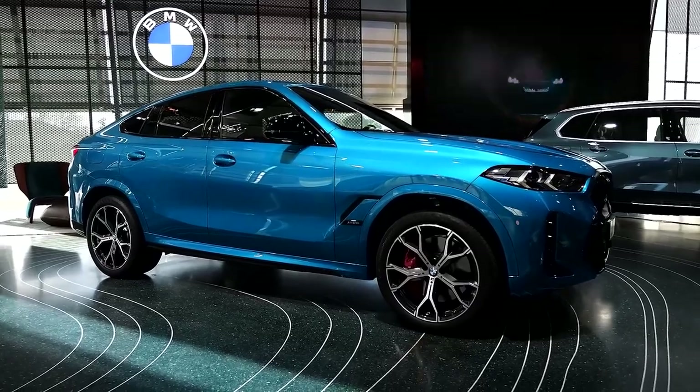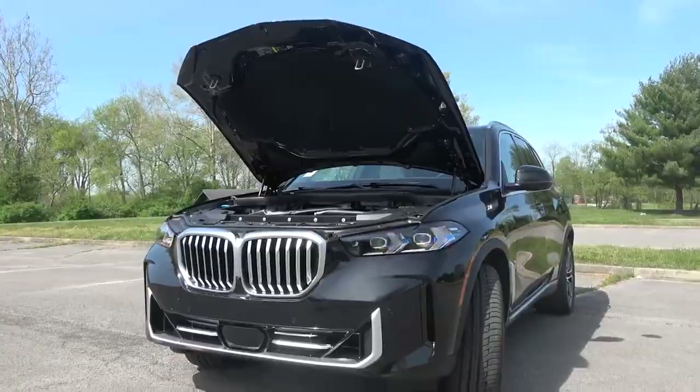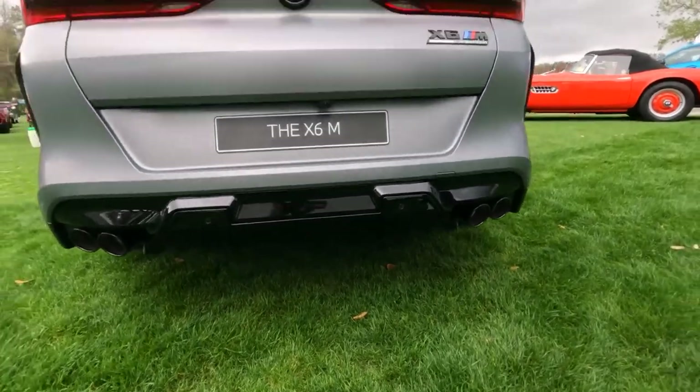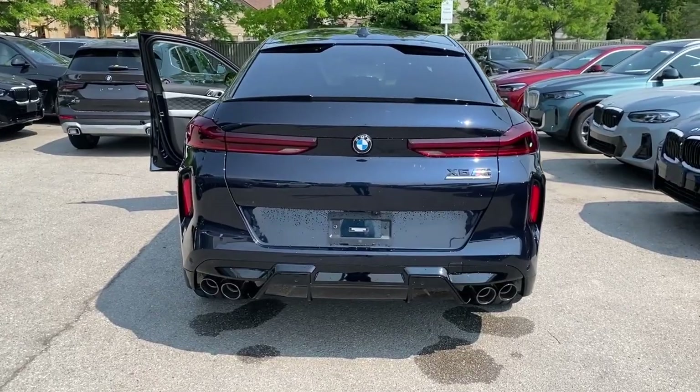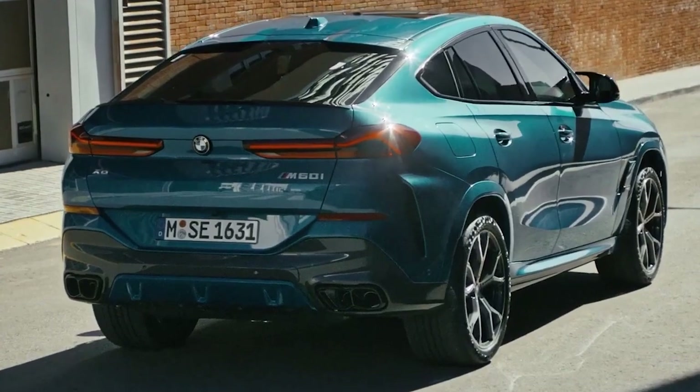The biggest differentiator between the X6 and the X5 rides on the roofline and the rear. The X6 rounds into the raked tailgate like a fastback. Slim taillights hug the ends and stop before the BMW roundel in the center of the tailgate, and rear vents bulge out the ends.